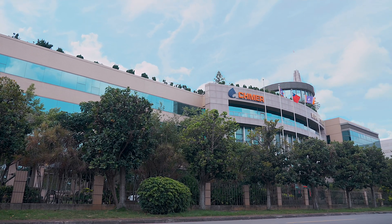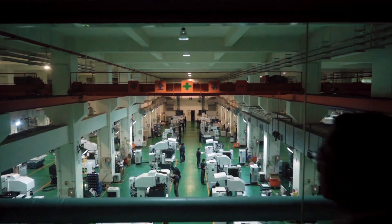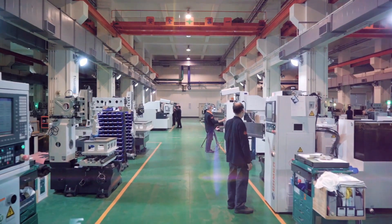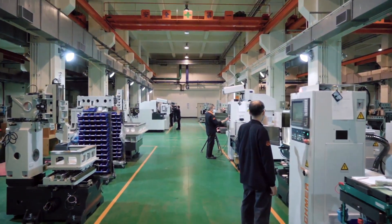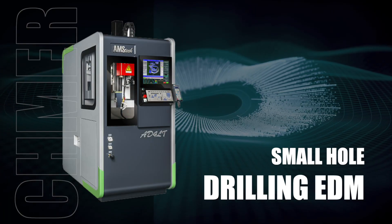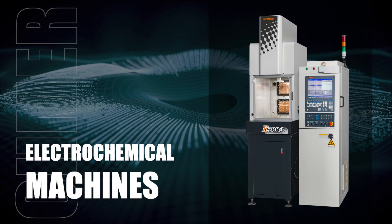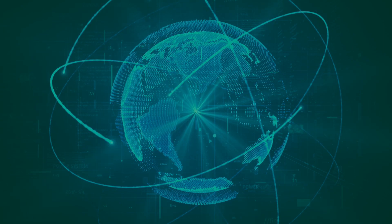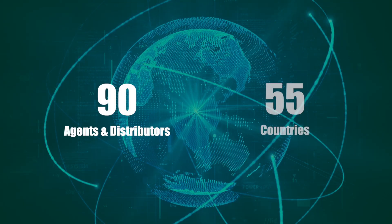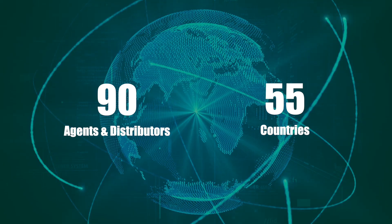Chimel, founded in 1975, is now the largest EDM manufacturer in Taiwan and one of the leading EDM manufacturers in the world. Our product lines include die sinker EDM, wire-cut EDM, small hole drilling EDM, high speed milling machines, laser machines, and electrochemical machines. Apart from Taichung, Chimel also has sales offices in Taipei, Tainan, and China. We have more than 90 agents and distributors in over 55 countries around the world to provide local services to end users.